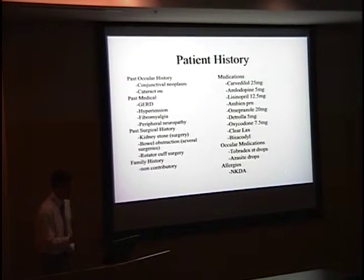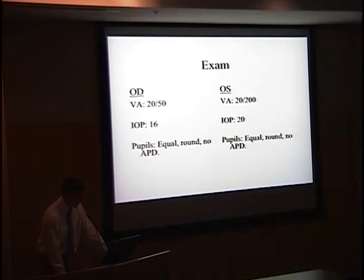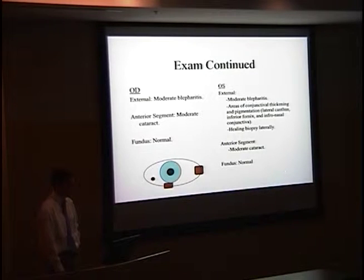On presentation here, the patient had the conjunctival neoplasm and cataracts in both eyes. His ocular medications were Tobrodex and Azasite after the conjunctival biopsy. His exam was 20/50 in the right eye and 20/200 in the left eye. His intraocular pressures were good, and his pupils were equal and round with no afferent pupillary defect.